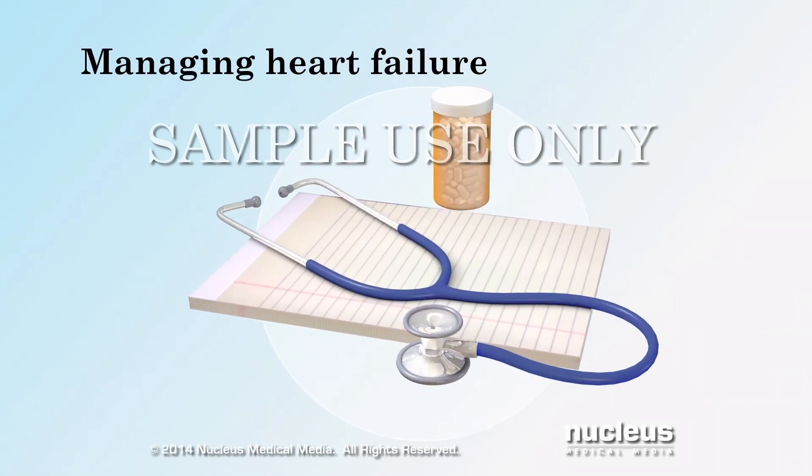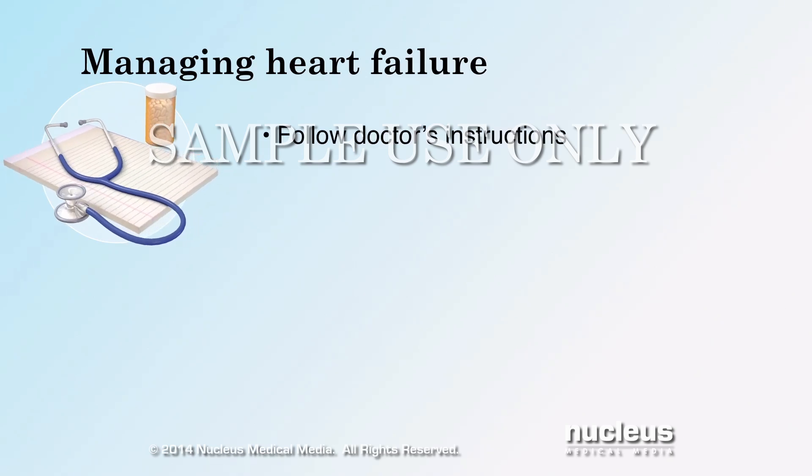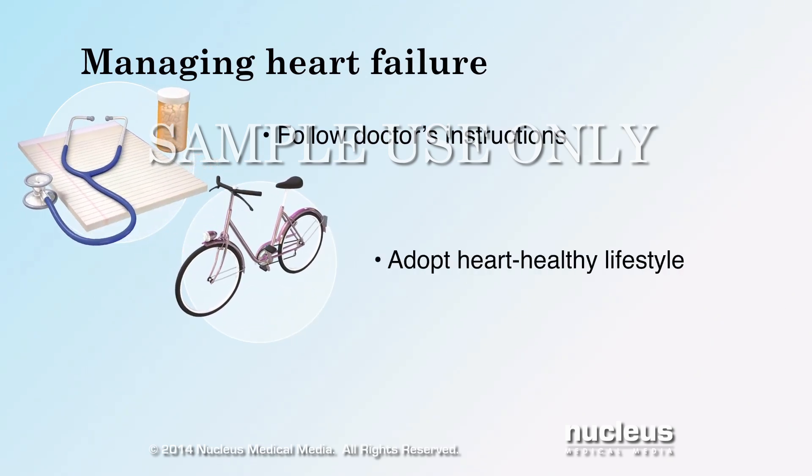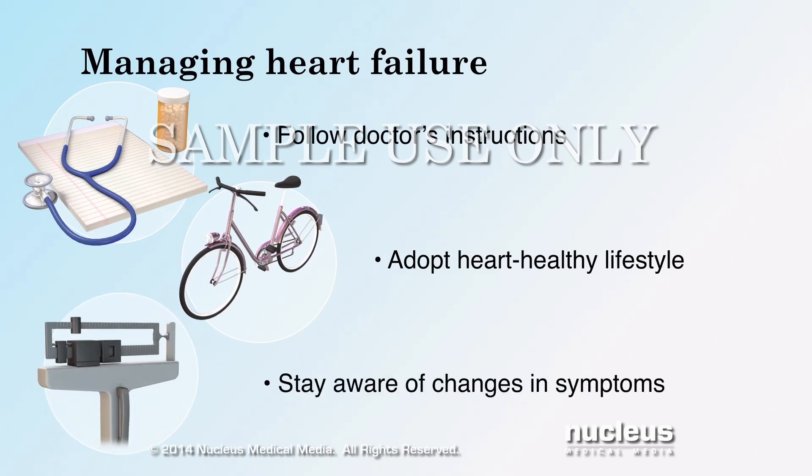Fortunately, you can help control your symptoms by following your doctor's instructions, adopting a heart-healthy lifestyle, and staying aware of changes in your symptoms.